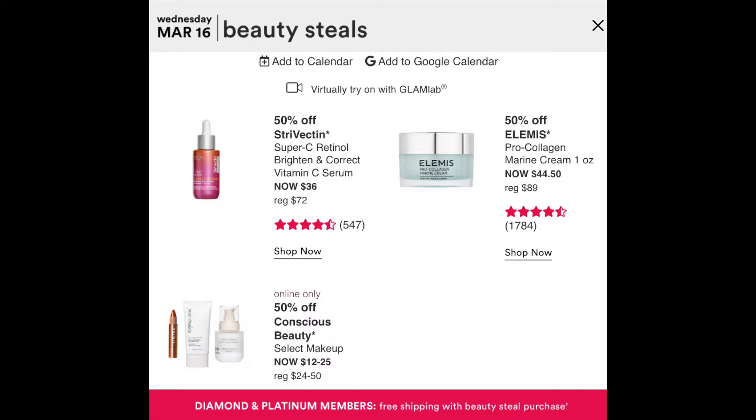Some other moisturizers on sale are actually quite nice. The Elemis Pro-Collagen Marine Cream has a hefty price tag of $89 for one ounce — this half-ounce size I have is technically worth about $45. On sale it will be $44.50, so if you're a hardcore fan of this product it would be a good time to pick it up. It's definitely more of an emollient moisturizer and felt really nice on the skin — I have dry skin, so it was nice — but I can't imagine spending even $44 on it, so I'll probably skip it.